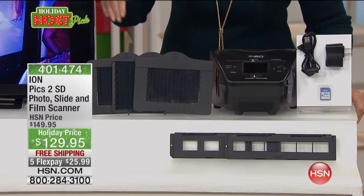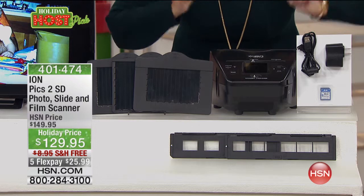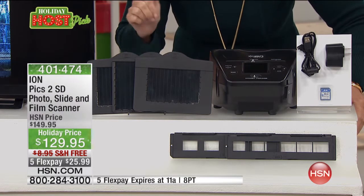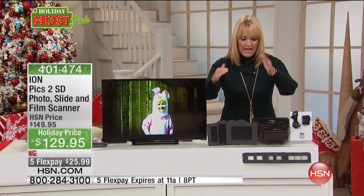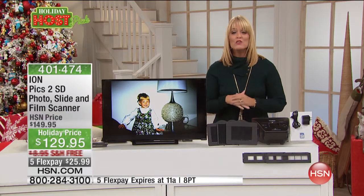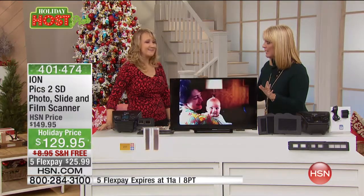The other thing it will do is it will also take all of your slides. So if you have boxes of slides, you can put those in and change them into a digital format. And then one more thing that none of the other ones do - you can actually take a photo, a 3½ by 5, a 4 by 5, or a 5 by 7, put it in here, and it locks it into digital format. I'm going to welcome Lori Leland out here because I want you to see everything that this will do. When you see the magic and the transformation of it happening, it will blow your mind.